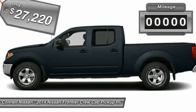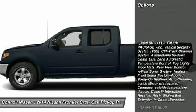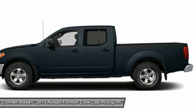This Nissan includes the K02 SV value truck package in graphite blue, steel cloth seat trim, and a CO3 50-state emissions note. For third-party subscriptions or services, please contact the dealer for more information.